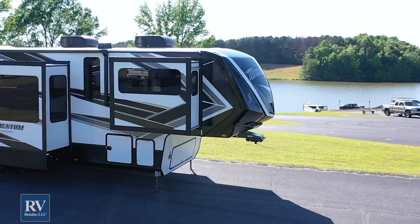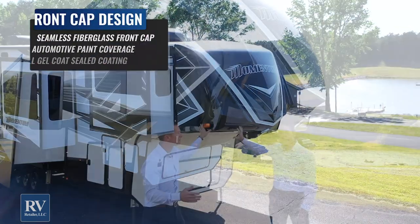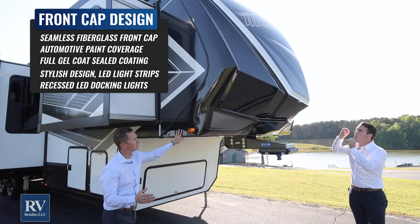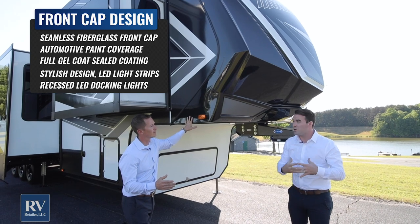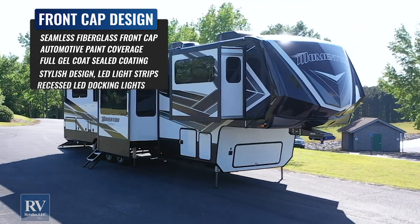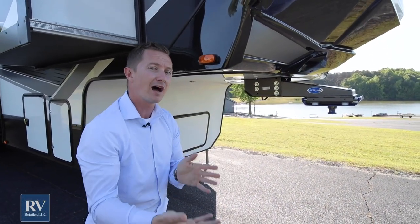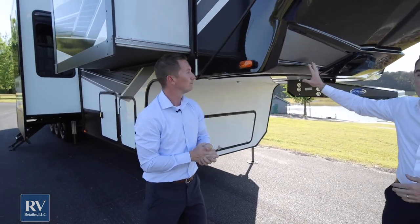This unit has a one-piece fiberglass front cap. The great thing about that is there are no seams on the front of this cap whatsoever — it's molded like a boat hull. This area gets a lot of stress from wind, the elements, and weather, and you don't want any seams exposed because that's where water could potentially penetrate on other units. This cap is completely painted with an automotive paint that is just unbelievable. A lot of brands are going to give you a dyed fiberglass cap that may fade over time, but this is painted and it looks amazing.